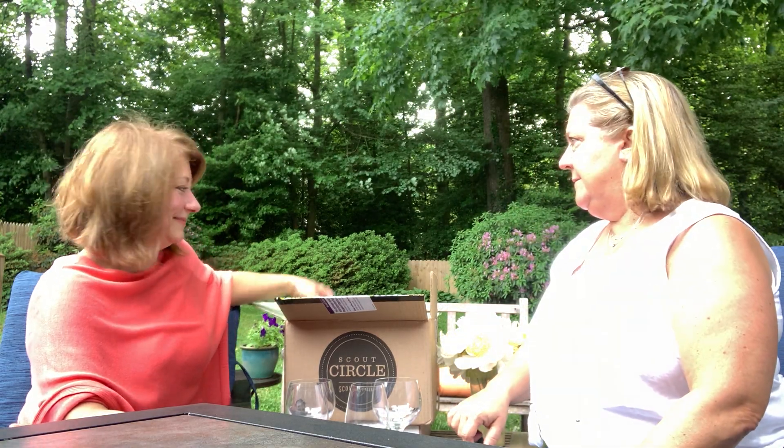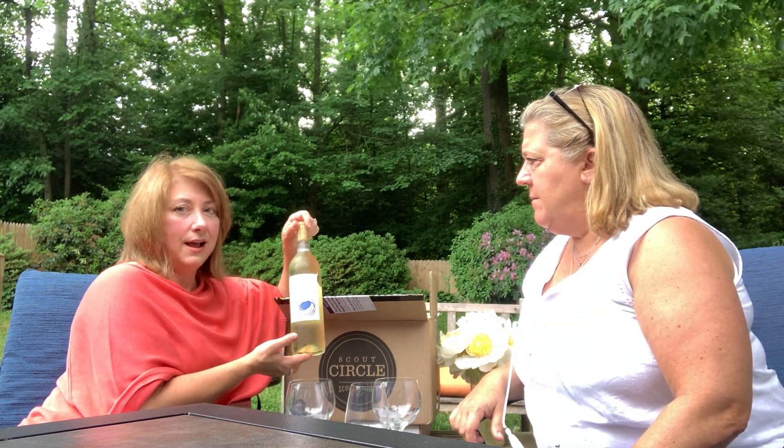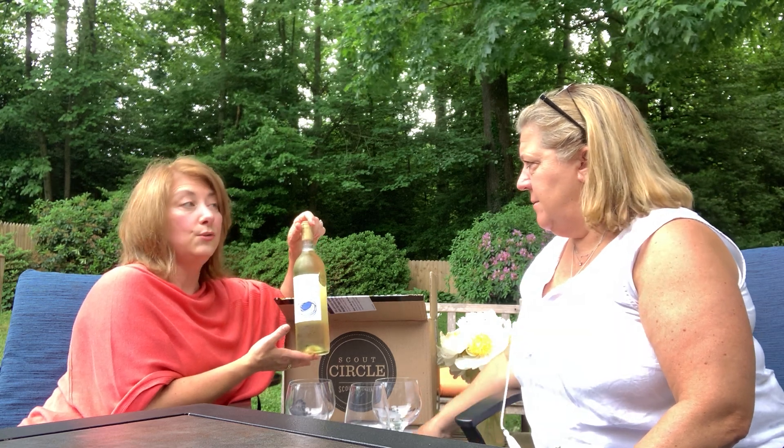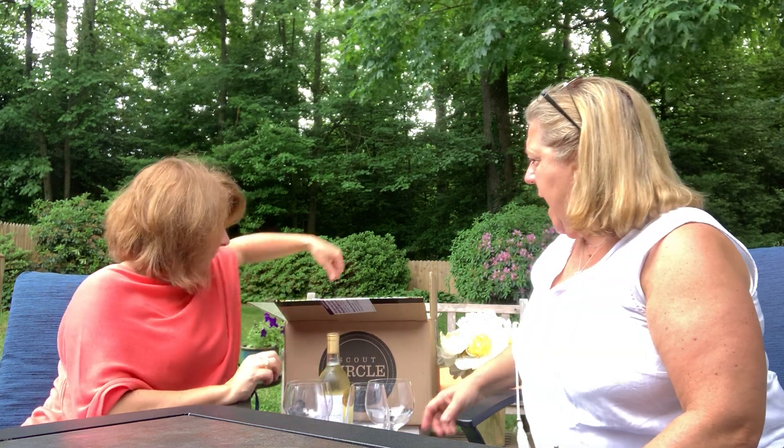We've got the Nest Sauvignon Blanc. It's got a gold circle — that is the exclusive we were just talking about. And don't you love that label? A lot of the label designs are just terrific. I mean, who hasn't bought wine based on the label? Look at that. Sauvignon Blanc — great!